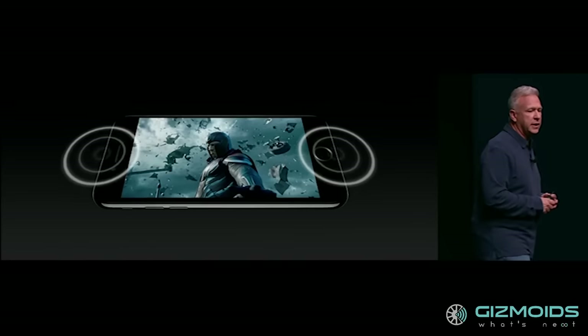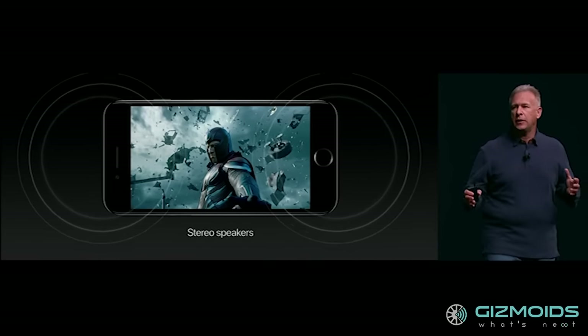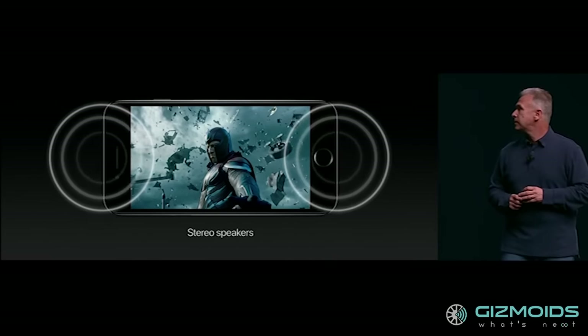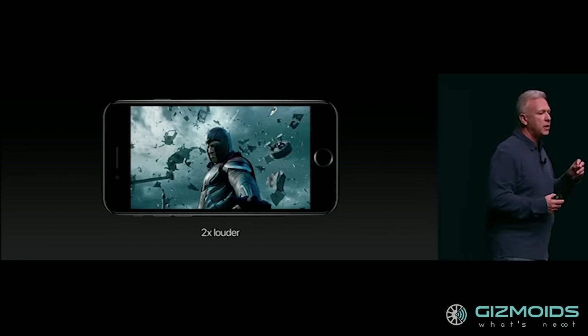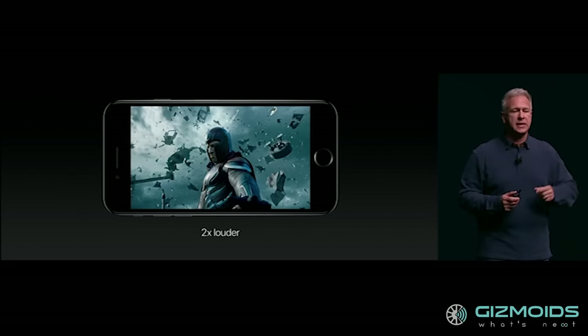For the first time, the iPhone features stereo speakers — one at the top and one at the bottom. The new speakers, apart from doubling in number, will also get an increased dynamic range and will be twice as loud as the ones on the iPhone 6s.